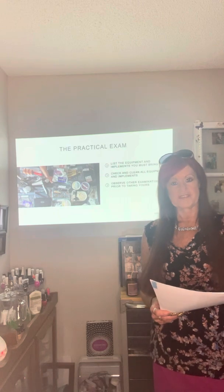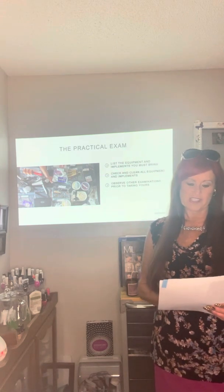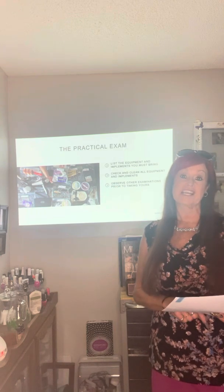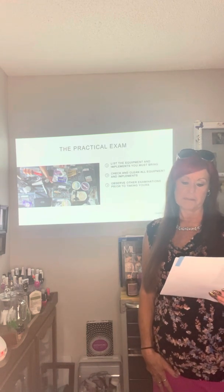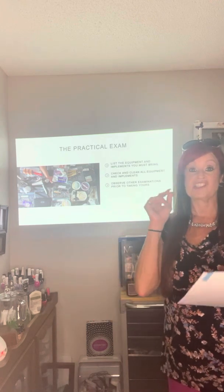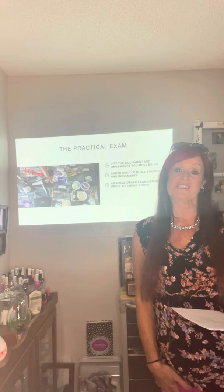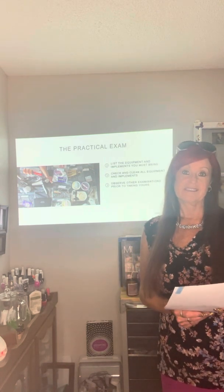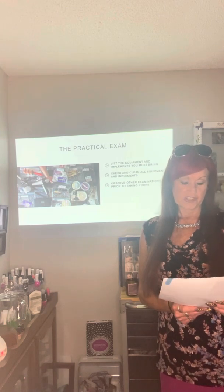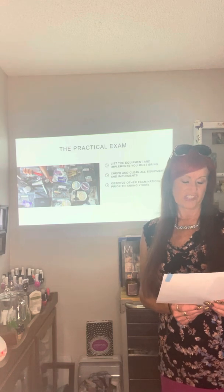To be better prepared for the practical portion of the examination, follow these tips: practice the correct skills required in the test as often as you can; participate in mock licensing examinations complete with time sections — we will do that over and over at the college before you go to state board, so you'll have plenty of those. Familiarize yourself with the content contained in the examination bulletin sent by the licensing agency.